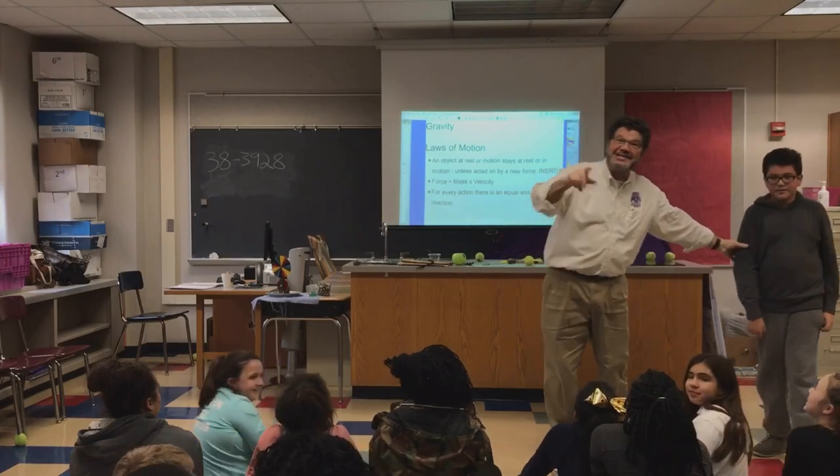Since we're talking about gravity, the words weight and mass come up a lot. Weight is the measure of the force of gravity on an object — we usually use pounds or a spring scale to measure weight. Weight changes depending on what planet you're on. On Earth you weigh one amount; on the Moon you'd weigh different; on Jupiter or the Sun, even more. Mass is the measure of how much matter an object contains — mass stays the same no matter where you go, and we use a balance scale and measure in kilograms.